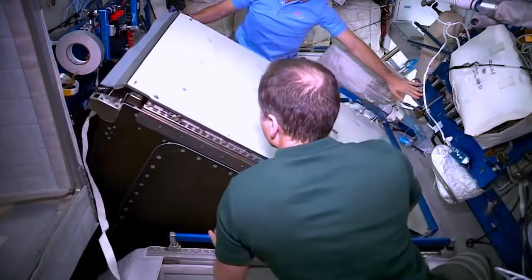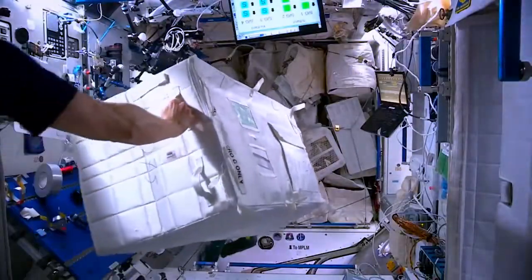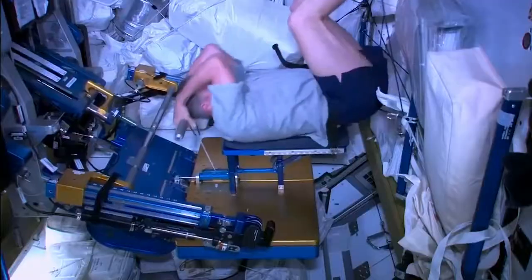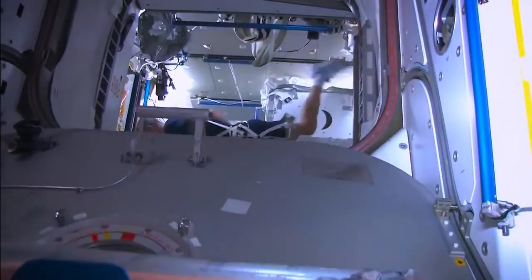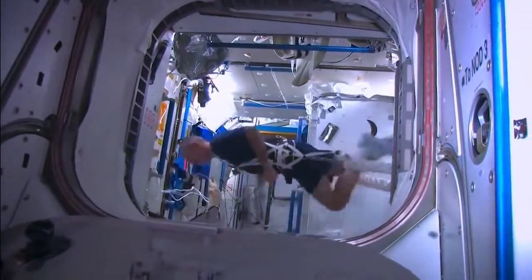For this mission, Cygnus will deliver several important science and research experiments to support investigations that will advance our knowledge of the medical, psychological, and biomedical challenges astronauts face during long-duration spaceflight.